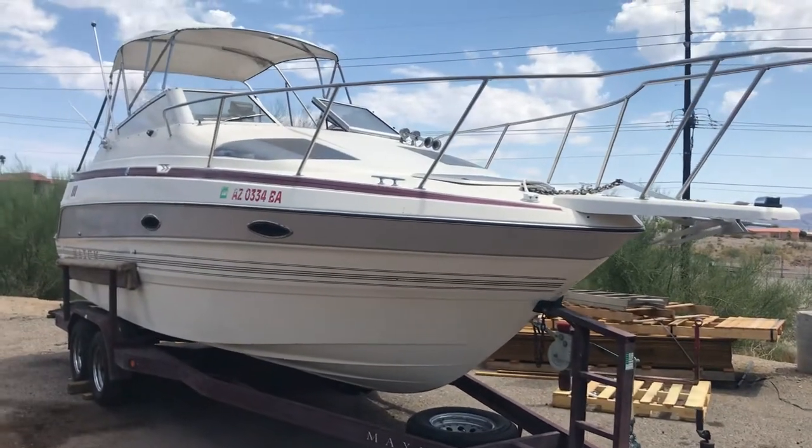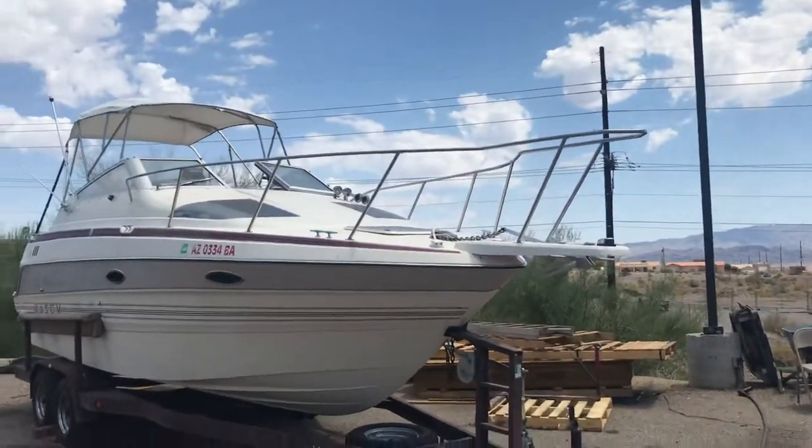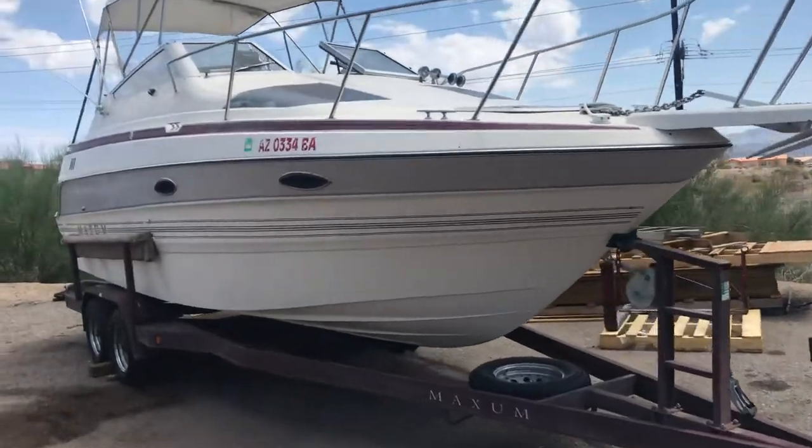Here is that 1992 Maxim closed cutty. Look at the size of this thing — it has such a cool look to it. Nice trailer. It's maroon for the price. It's such a cool unit.